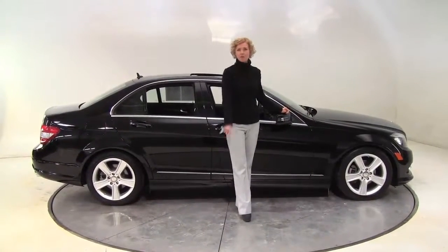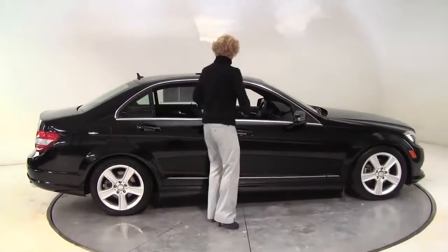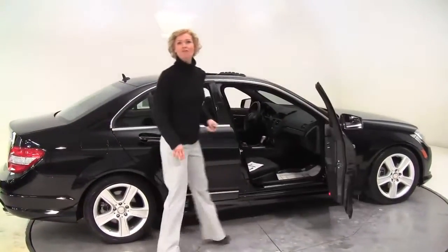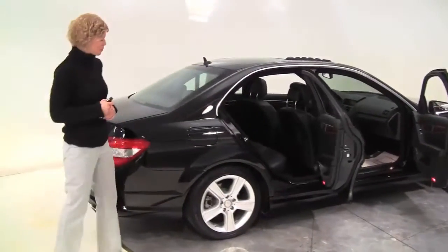Hello there, wise buyers. This is Erin coming to you once again from Feldman Imports, Bloomington, Minnesota, with a 2011 Mercedes-Benz C300 4MATIC, black on black, one owner vehicle purchased originally right here at Feldman Imports.